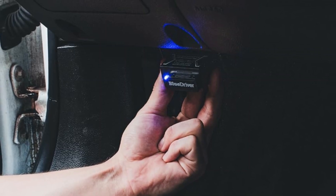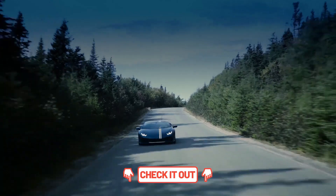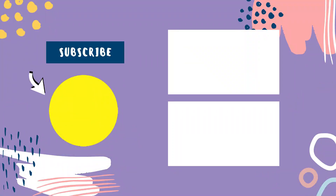If you're serious about car diagnostics and want a reliable professional-grade tool, the BlueDriver Bluetooth Pro OBD2 scanner is hard to beat. Hit like if this helped you choose the right scanner, check out the links in the description for all products mentioned, and subscribe for more reviews that help you save time and money on automotive tech. Thanks for watching, and we'll see you in the next video.